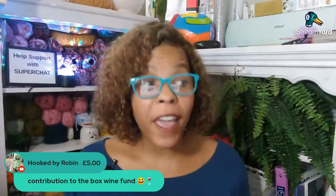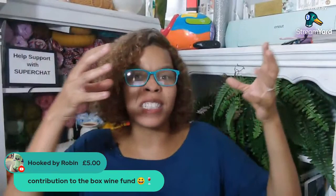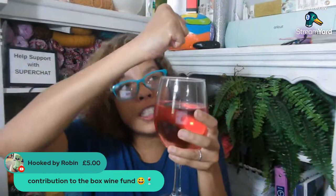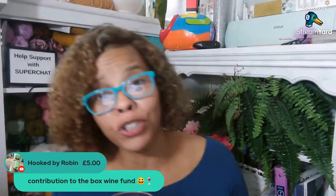What continues to drive me now — after my daughter there was another gap, then I picked it up again and people began to compliment me, and I was looking for other ways to make money. Then we got a super chat — Hooked by Robin, a contribution to the wine box fund! Thank you so much. I forgot to buy new wine for this live stream, so I had my wine box and I just ripped the plastic bladder out of it and squeezed the life of it into my cup. So thank you for contributing to my wine fund.